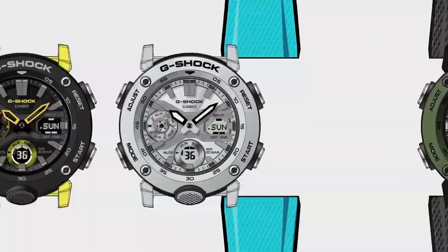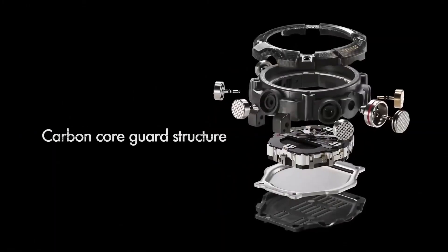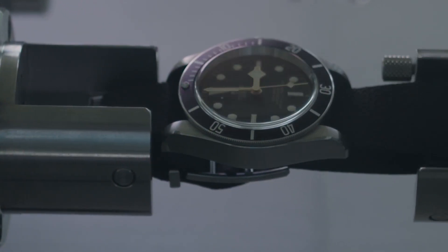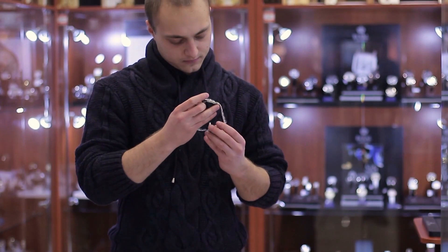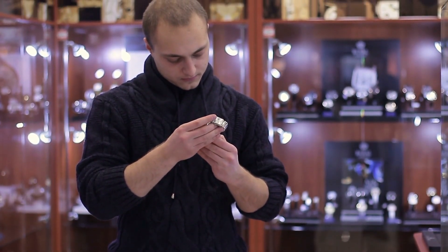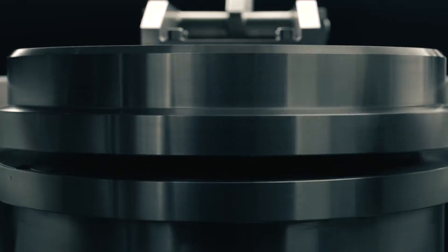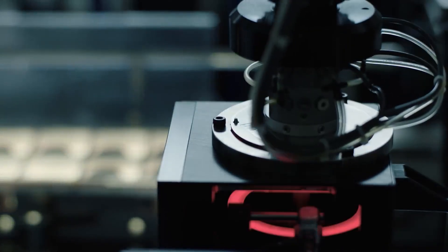Even Casio's G-Shock couldn't escape the demand for angular casings and integrated bracelets. Before criticizing Tudor for adopting this somewhat ridiculous trend, it's important to keep in mind that all that really matters is that people buy and like it. A watchmaker only needs to generate income in order to continue producing watches — they're not subject to our approval.